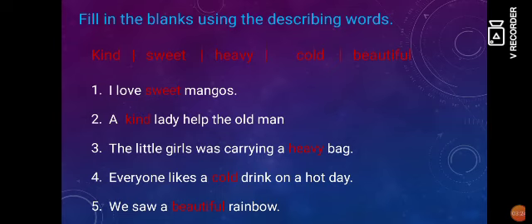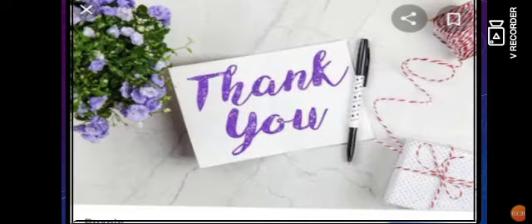So students, I hope this explanation would help you understand this chapter very well. Stay safe. Stay home. Thank you.